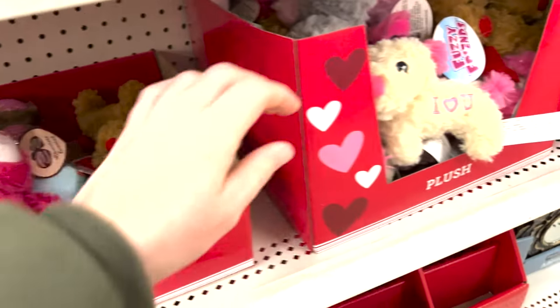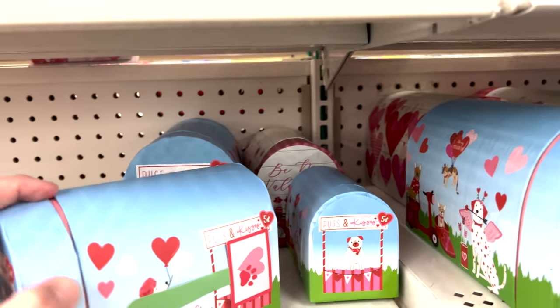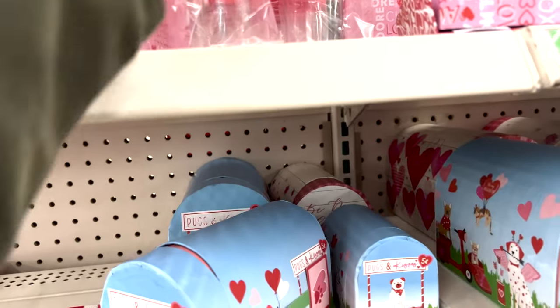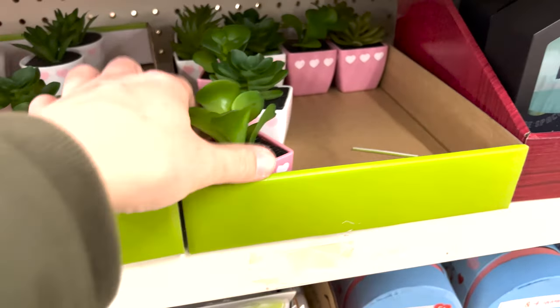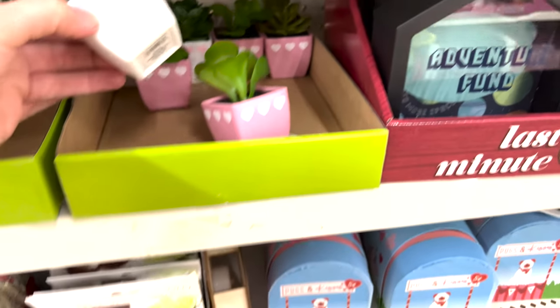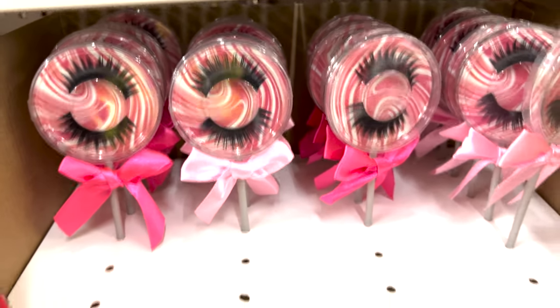They have this candy heart dish, cute little fluffy teddy bears, and some doggies - only a dollar! Little heart baskets, so much to choose from. I'm digging these little mailboxes - you can make little candy jars with these. They have little notepads and books, and look at these cute little succulents with hearts, all set up for Valentine's Day. They have photo albums and this eyelash lollipop - how cute!